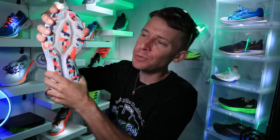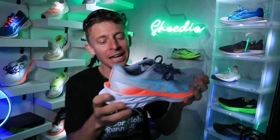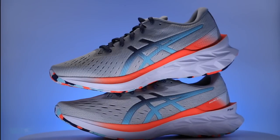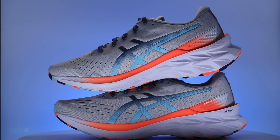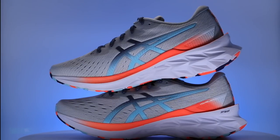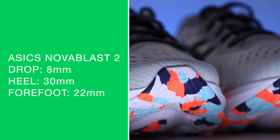Let's do the twist test — loosey-goosey through that midsole. I love it. Good work, Asics. Feeling amazing underfoot. We're looking at 8mm drop from heel to toe. Of course it's a neutral road running shoe, 30mm in the heel, 22mm in the forefoot. We'll come back to the forefoot here in a minute.